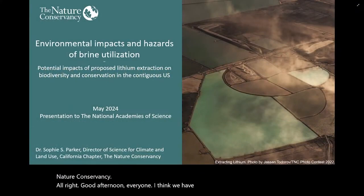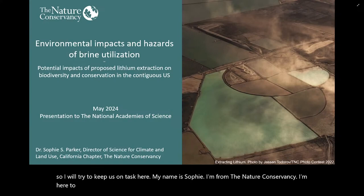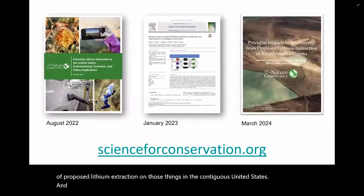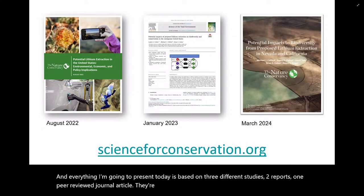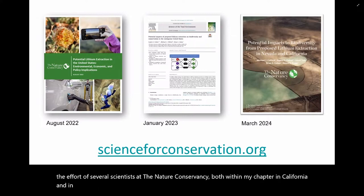Good afternoon, everyone. I think we have reached critical post-lunch sleepiness, so I will try to keep us on task. My name is Sophie. I'm from the Nature Conservancy, here to represent biodiversity conservation and planning and talk about the potential impacts of proposed lithium extraction on those things in the contiguous United States. Everything I'm going to present is based on three different studies — two reports and one peer-reviewed journal article — at scienceforconservation.org.